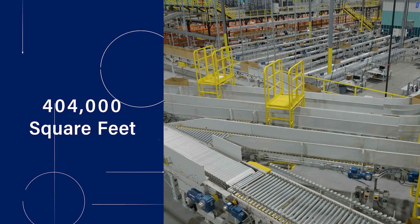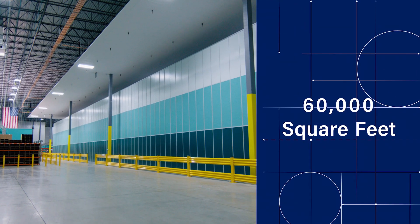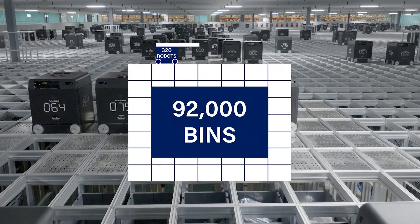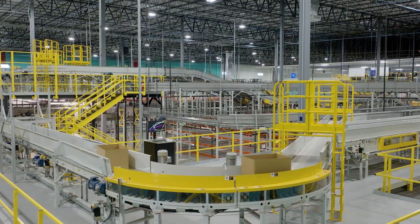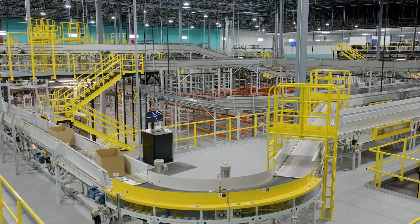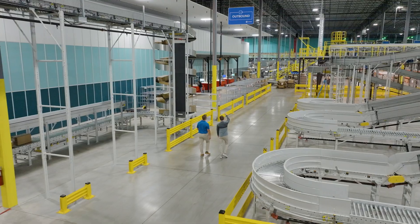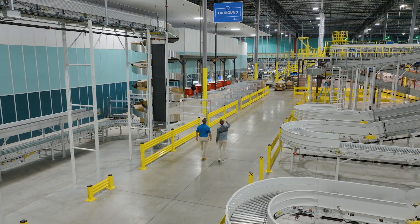The entire facility is 404,000 square feet. AutoStore itself is 60,000 square feet. There are 320 robots and 92,000 bins. Bastion integrated all the technology in the building, of which there is a lot — many miles of conveyor, automated packing equipment, robotic piece picking, AutoStore, and many others — into a cohesive system along with the software to make it all operate together.